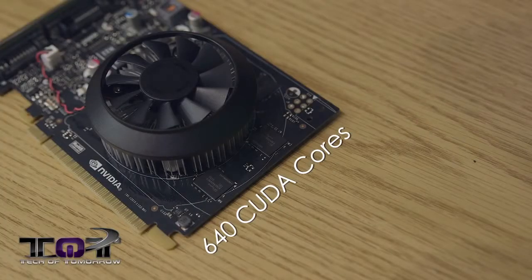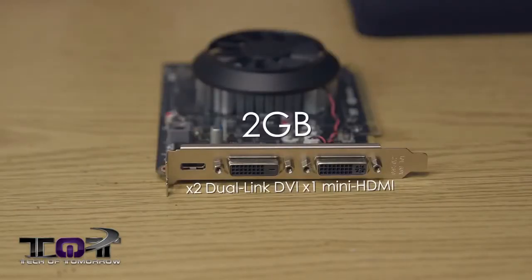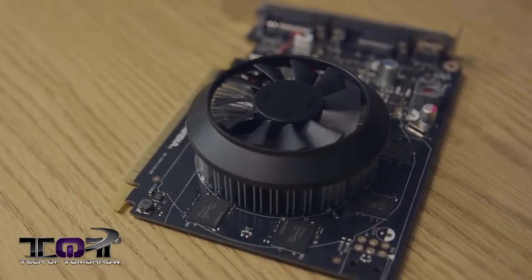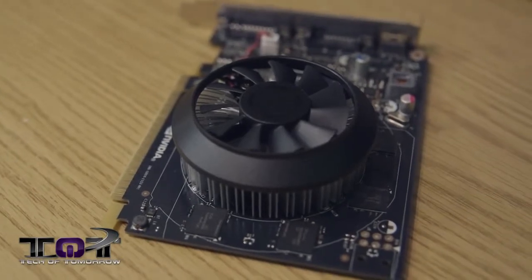Here are the specs for the Maxwell GM107. The card has 640 CUDA cores, 40 texture units, and 16 ROPs. The core clock is at 1020 megahertz, and boost 2.0 is at 1085 megahertz. The card we have is the two gigabyte GDDR5 model clocked at 5400 megahertz. It also features two 64-bit memory controllers for a total of 128-bit memory interface. The total memory bandwidth of the card is 86.4 gigabytes per second. The card is made on the current 28-nanometer process.